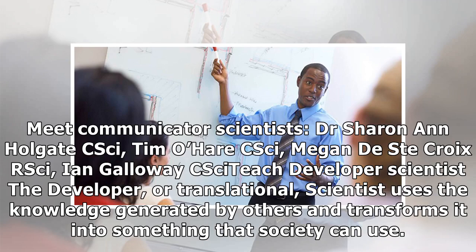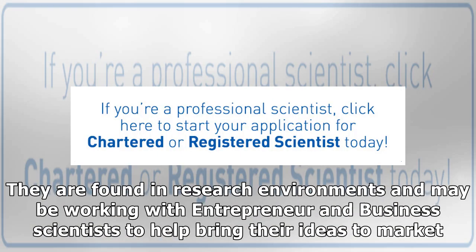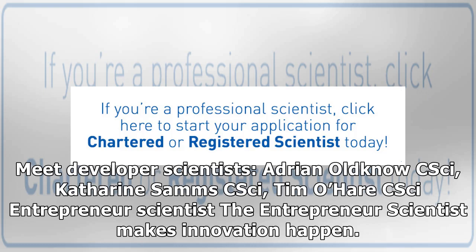Developer Scientist. The developer, or translational, scientist uses the knowledge generated by others and transforms it into something that society can use. They might be developing products or services, ideas that change behavior, improvements in healthcare and medicines, or the application of existing technology in new settings. They are found in research environments and may be working with entrepreneur and business scientists to help bring their ideas to market.